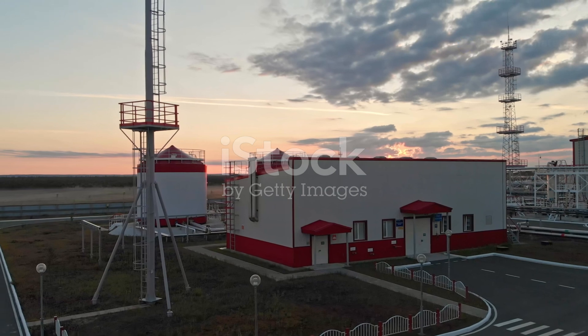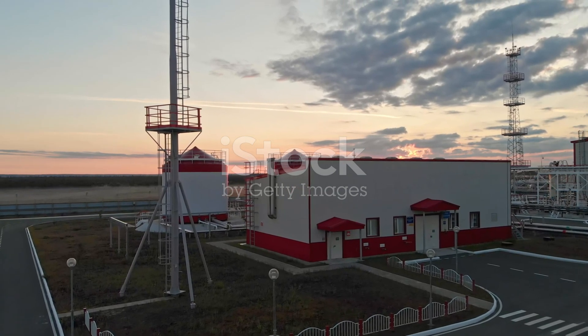This ensures a steady supply of energy for the future, supporting our continued growth and development.